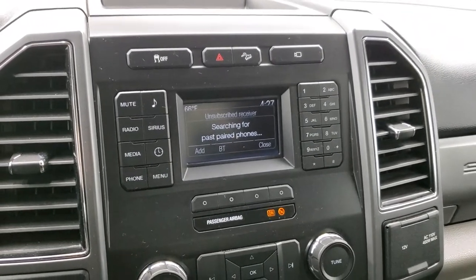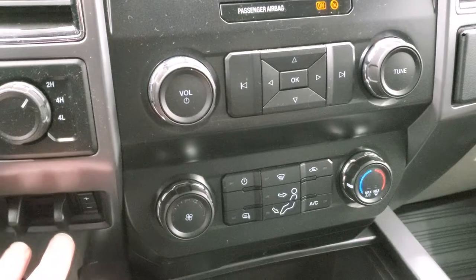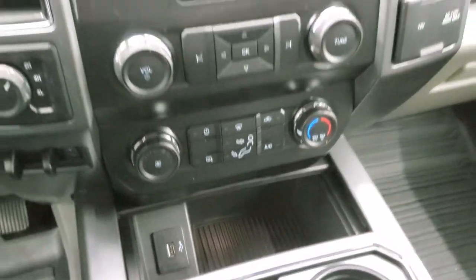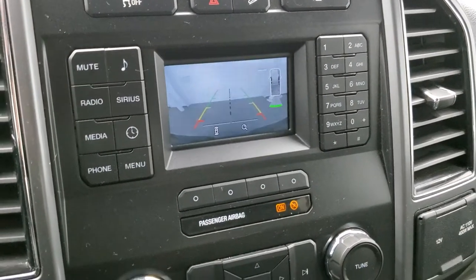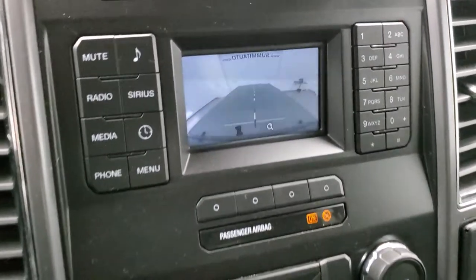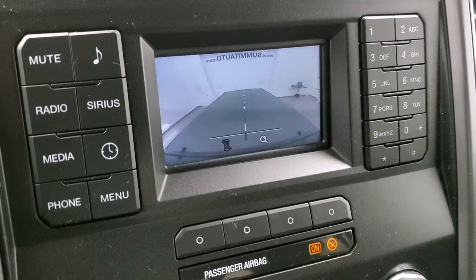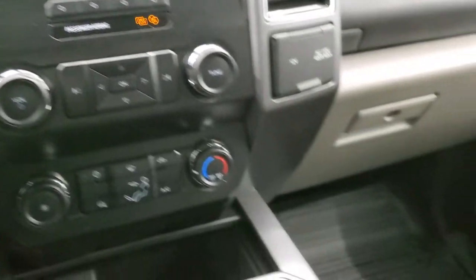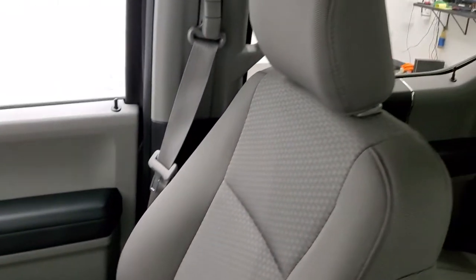It has climate controls, a factory brake controller, and a heated mirror button. There's a USB jack, and the backup camera display is right here. It also has a cargo cam — nice if you have a fifth wheel or gooseneck so you can see what's going on in the bed. It has downhill assist control and stability control. The passenger side floor mat and seat are in excellent shape, no rips or tears, and it smells very clean inside — I don't think it's ever been smoked in.